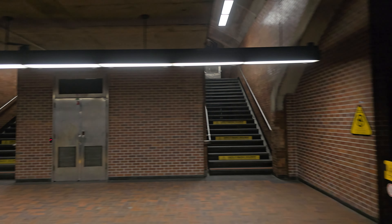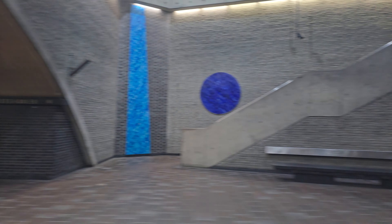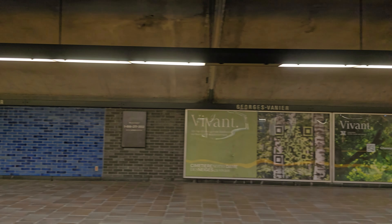By the way, I'm filming in 30 frames per second — 30 fps, trying it out. It's just a short ride here going to Lionel-Groulx and switching over to the green line, heading home towards Angrignon on this very rainy day in Montreal — the leftovers of Hurricane Beryl, I believe it's called. It's exactly 6 PM right now.